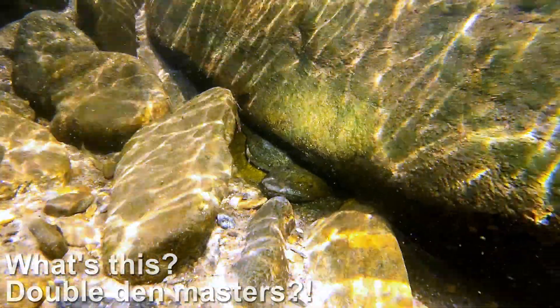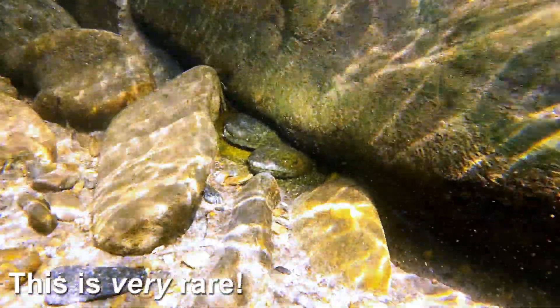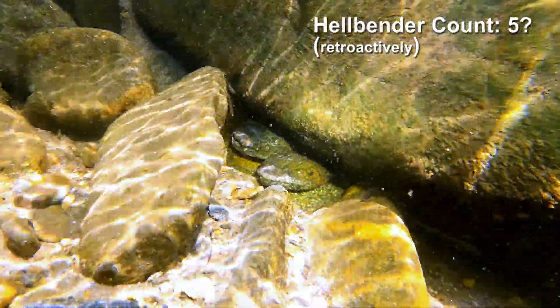But there's a second one there! While this could be a satellite male, if it is a second Den Master, it is incredibly rare to witness.